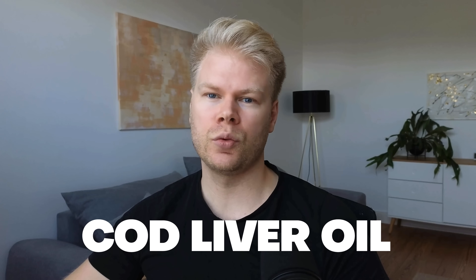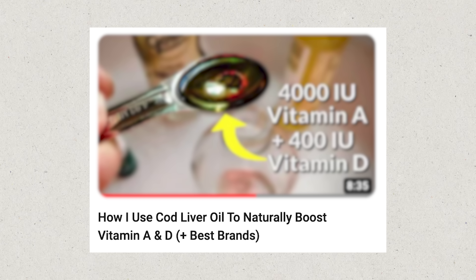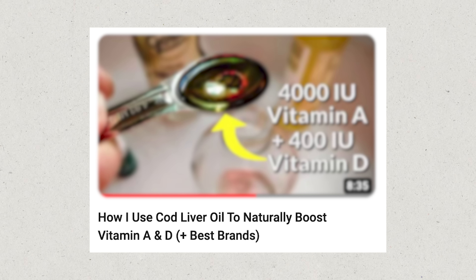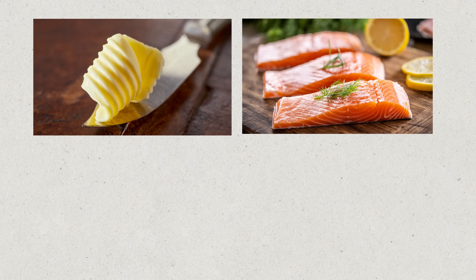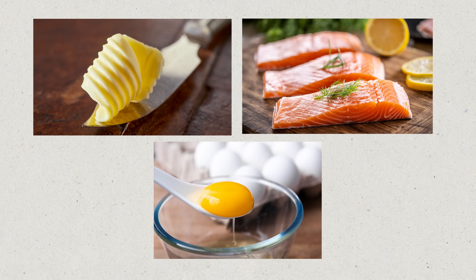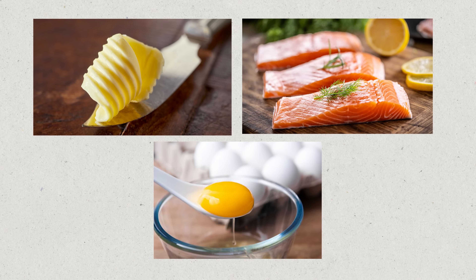Many people believe they need crazy high doses, but they're really just deficient in something else. In terms of natural sources, cod liver oil is a really good one because it also comes with vitamin A, which is one of the cofactors displaced in the body when you take excessive vitamin D. Just make sure it's lab tested because of heavy metals. Other options include quality butter, fatty fish, and egg yolks, but by themselves they're usually not enough to significantly increase your vitamin D levels.